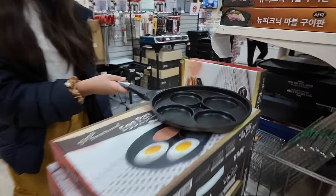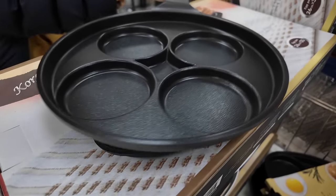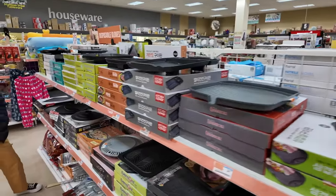Is this for Korean pancakes? Oh no, literally for pancakes or eggs. Well that's interesting. They also have a lot of cooking tools and pans.